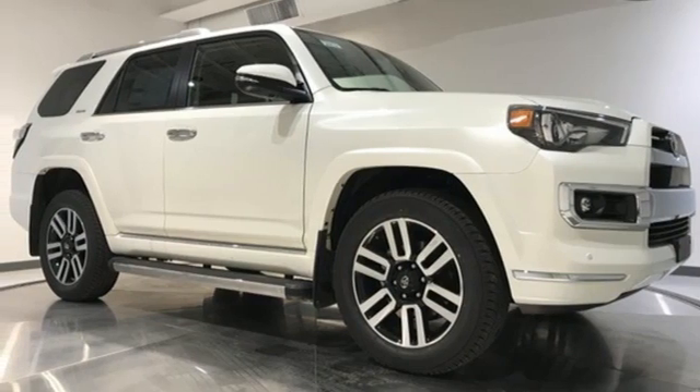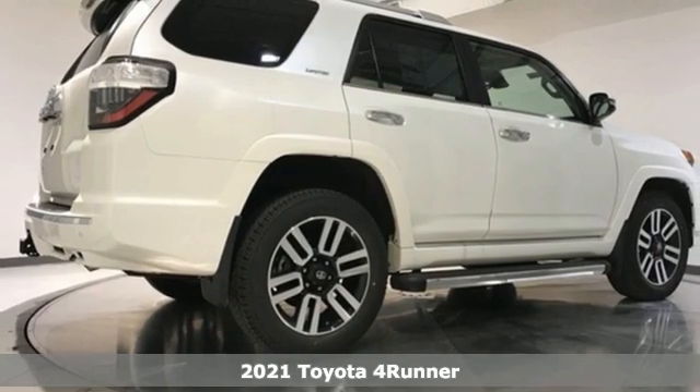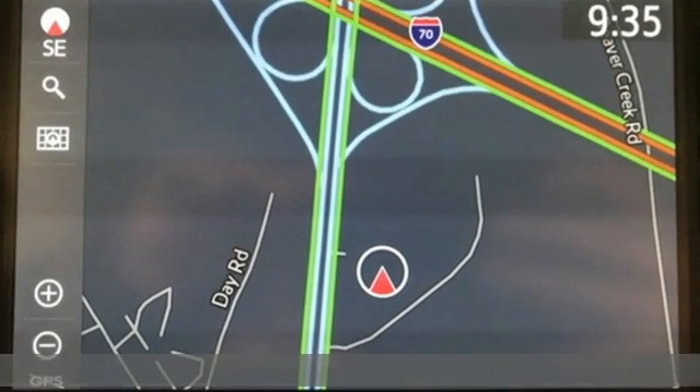Here's a new 2021 Toyota 4Runner. This 4Runner is an off-road icon that rides rocks, dirt and mud with 30 years worth of proven capability.